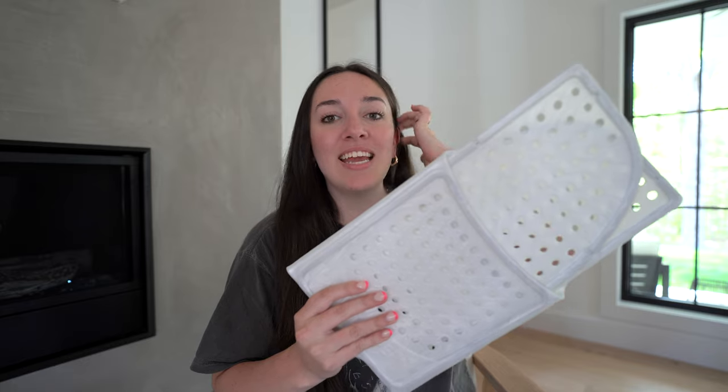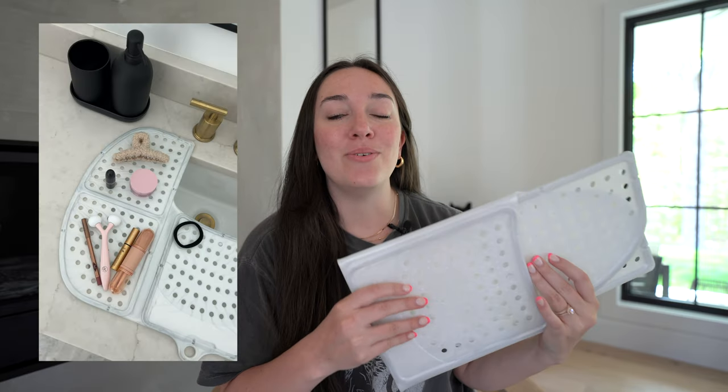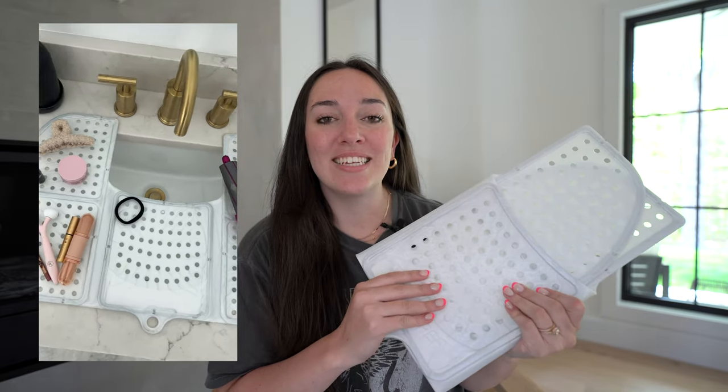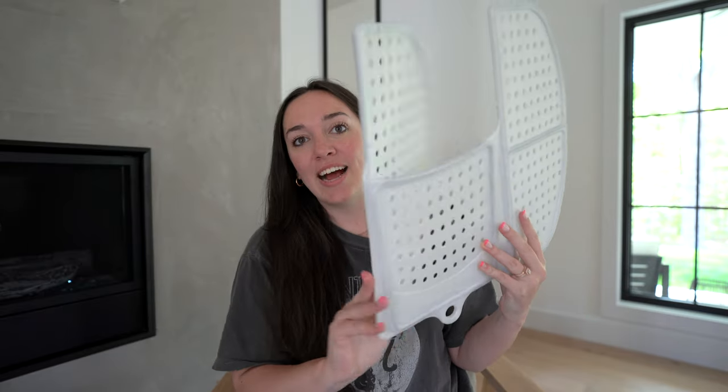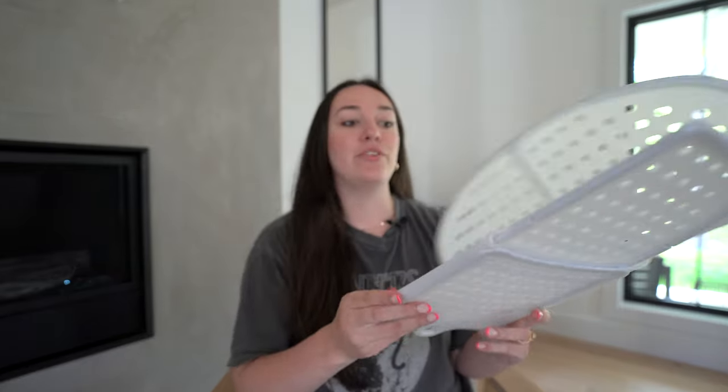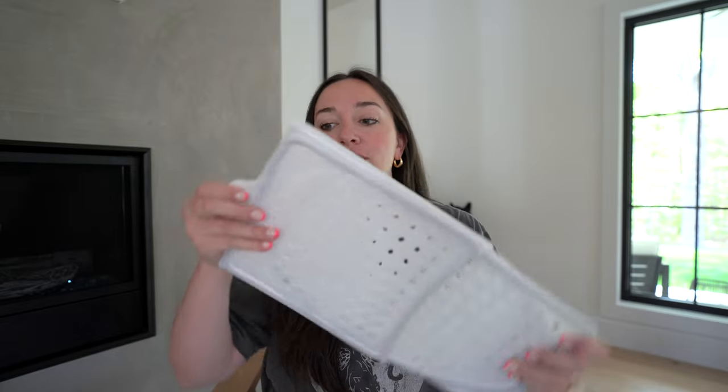And it's going to keep your counters really clean and it keeps things from actually going into your sink. So if you're someone that likes to do your makeup in your bathroom, this is so fantastic. It just folds out, so it honestly could travel with you too if you really like that — it is literally so handy.